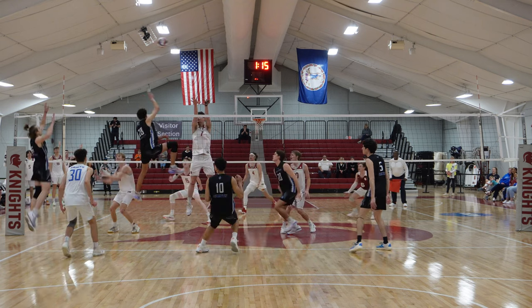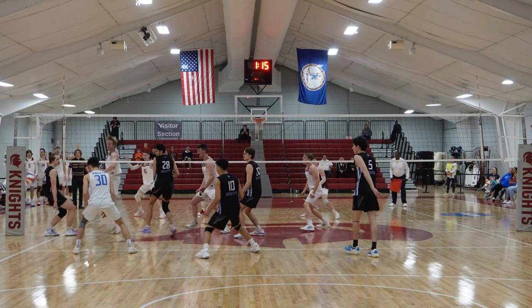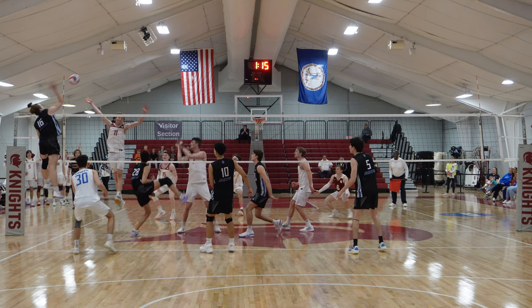Luke Morris was actually killing it this game, putting a lot of balls down, so they wanted to get their better blocker out there on him. You can see this ball travels all the way to the pin — it's a perfect set — and all Christian can do is reach and grab it.